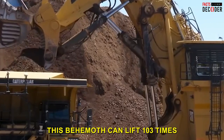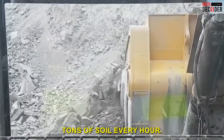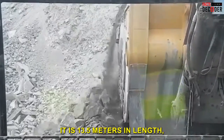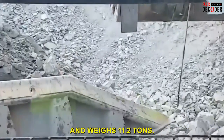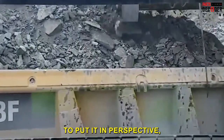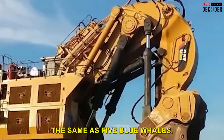This behemoth can lift 103 tons in a single lift and load approximately 10,000 tons of soil every hour. It is 13.5 meters in length, 10 meters in height, and weighs 1,102 tons. To put it in perspective, it's the height of a three-story building and weighs the same as five blue whales.